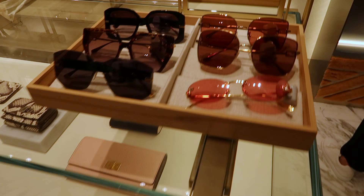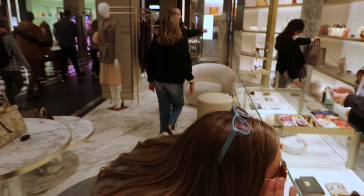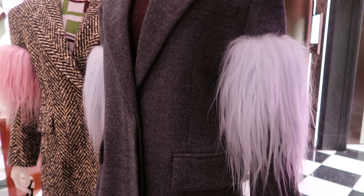They have sunglasses you can try on. I like them, though I probably won't like the price tag. This coat has like Cookie Monster on it or something — I love it. I want these coats.